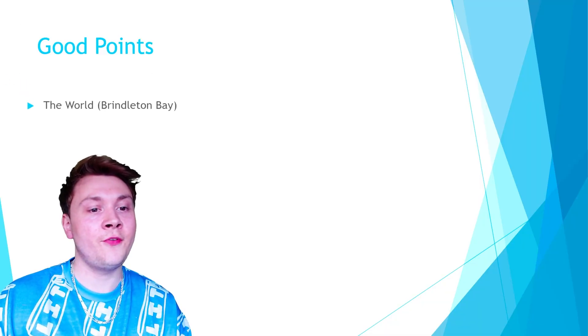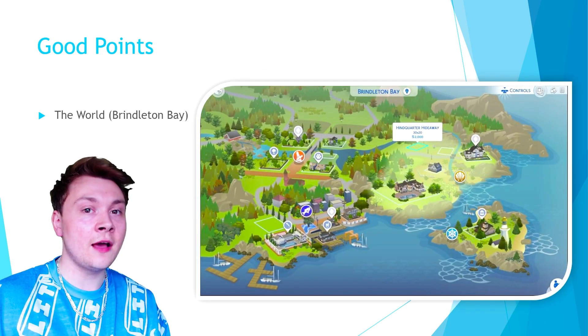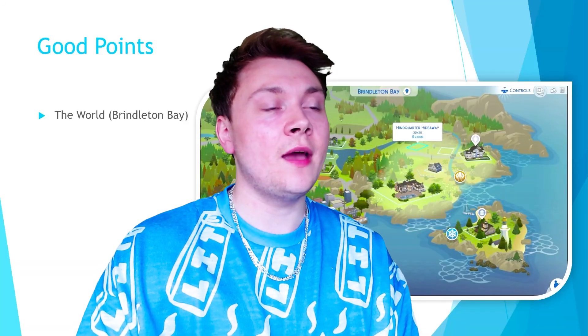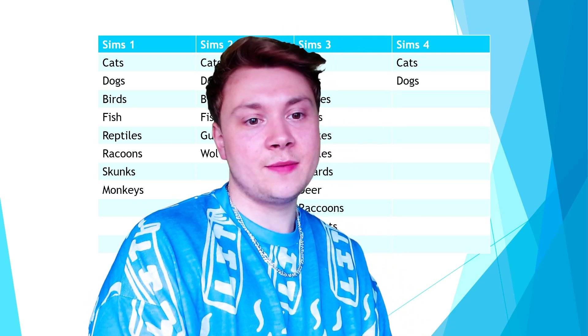If we take a look at the good points before I'd be negative though — firstly, let's just look at the world of Brindleton Bay, which is absolutely stunning. Love this world, I live in it all the time. You do have the ability to run your own veterinary clinic, and I love the ability to run my own vets or go to the vets. We've never had it in The Sims before, and honestly it's such an amazing feature.